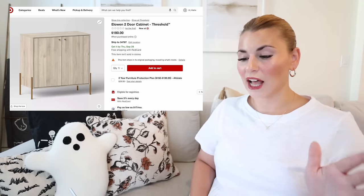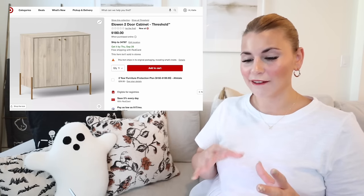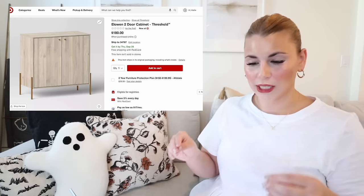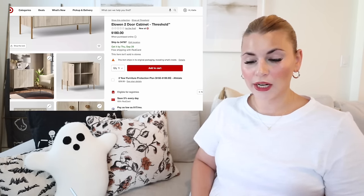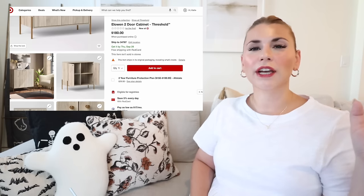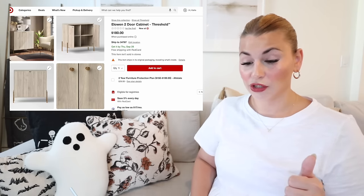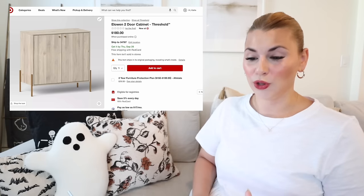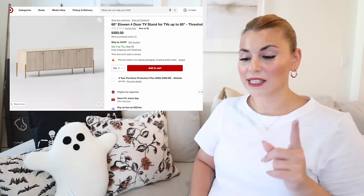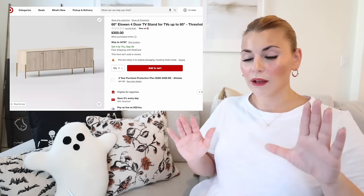Next is the brand new Eloin collection. This is the Eloin two-door cabinet — a light grayish-cream wood with gold hardware. It's a great entryway cabinet with lots of hidden storage and room to decorate on top. It's online only. The gold really helps to warm up the whole look. They also have this collection as a four-door TV stand — 60 inches wide for only $350, with pretty L-shaped legs visible on the outside.